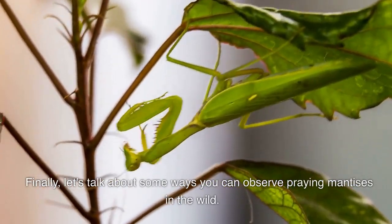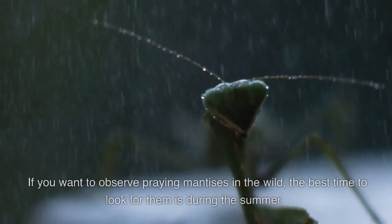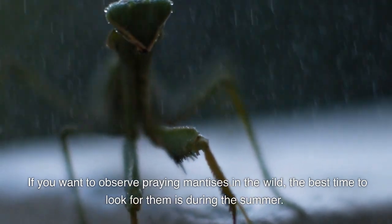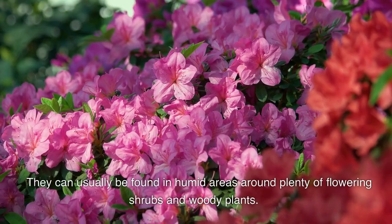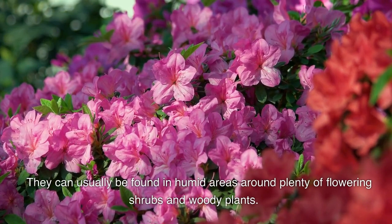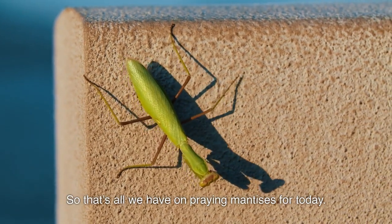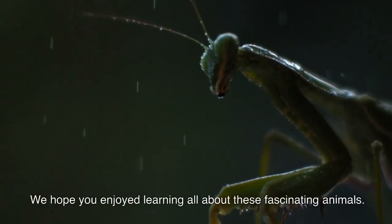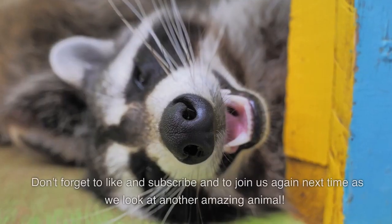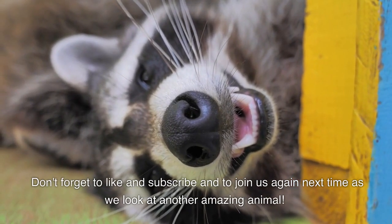If you want to observe praying mantises in the wild, the best time to look for them is during the summer. They can usually be found in humid areas around plenty of flowering shrubs and woody plants. That's all we have on praying mantises for today — we hope you enjoyed learning all about these fascinating animals. Don't forget to like and subscribe, and join us again next time as we look at another amazing animal.